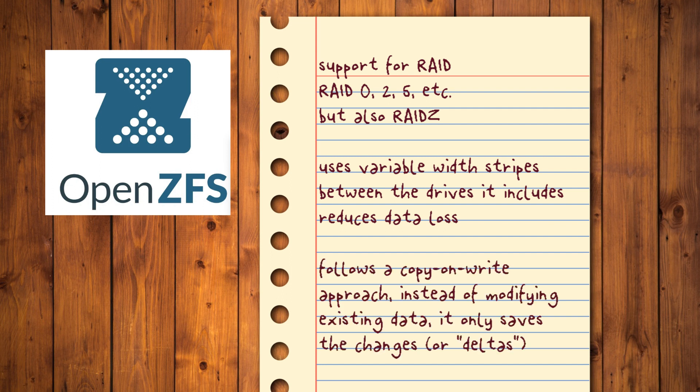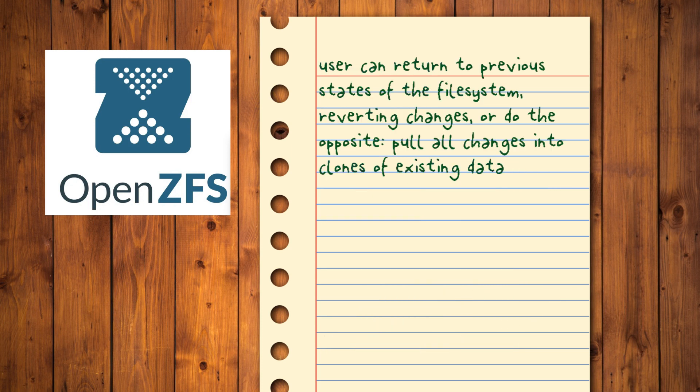ZFS also follows a copy-on-write approach where instead of modifying existing data, it only saves the changes — or the deltas — between the new and old versions. This allows for transparent smart storage of multiple copies of data without taking up a lot of space, which can work as backups or snapshots. The user can return to previous states of the file system, reverting changes, or do the opposite — pull all the changes into clones of existing data. These are some of the features that help it nearly eliminate any possibility of data loss, at least in theory.